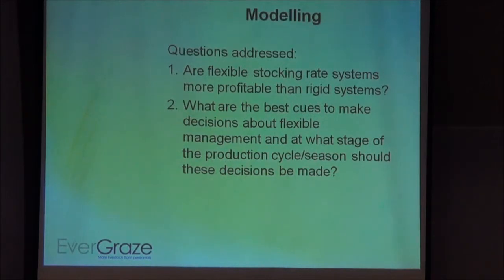As part of the modelling we were looking at two questions based on assumptions we had made. First, that flexibility is better in a production system — we set up rules around flexibility to assess flexible options against rigid systems with set stocking rates, set ewe numbers, set lamb sale times. Second, we wanted to look at what are the best cues to make decisions about flexible management and at what stage of the production cycle. So we were trying to look at how to make a system that's profitable and sustainable, while also examining production system risks — the variation in profit around the mean.